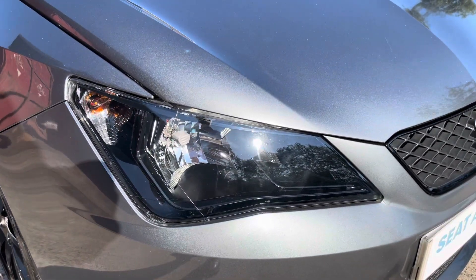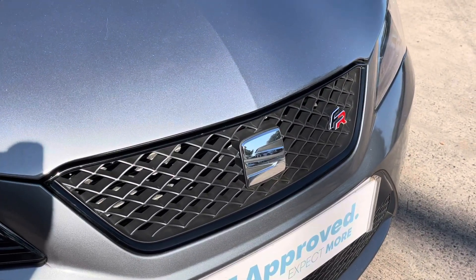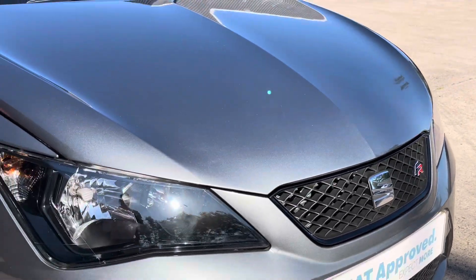At the front of the vehicle now we can see the really sharp looking headlights alongside the glossy black grille, which does feature the black grille frame and FR badging.